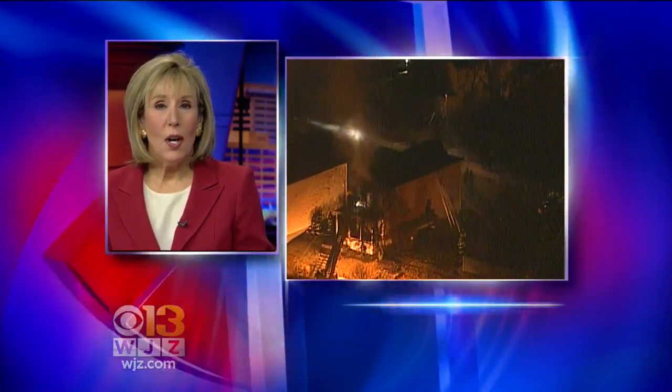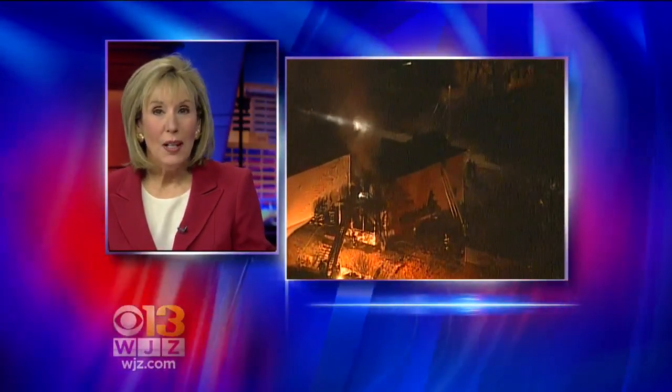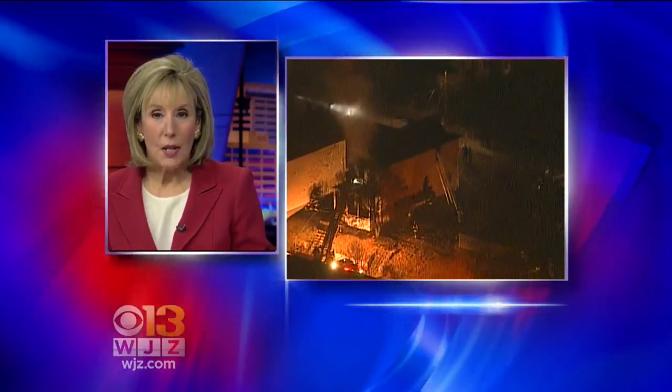Some breaking news to tell you about right now: a large house fire in West Baltimore. Let's go to Chopper 13 and Captain Jeff Long, who has some details for us.